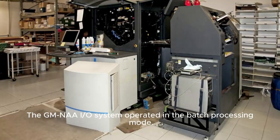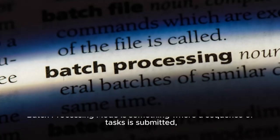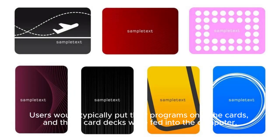The GM-NAIRO system operated in batch processing mode, where a sequence of tasks is submitted, processed without user interaction, and then the results are given as output. Users would typically put their programs onto cards, and these card decks were fed into the computer.